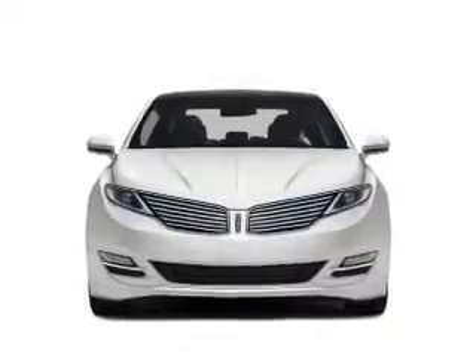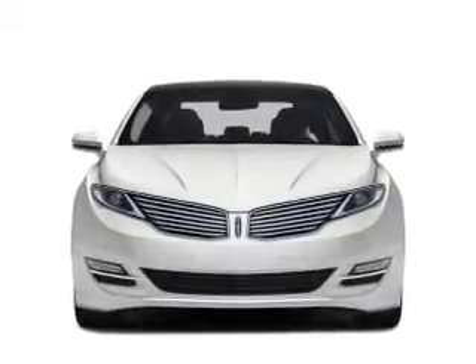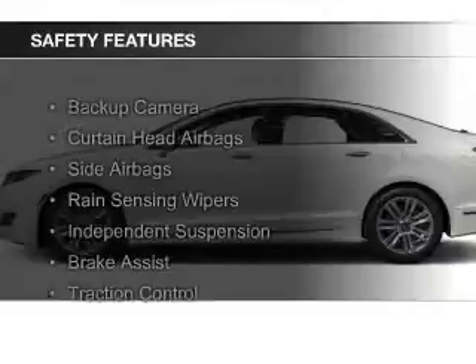Additional features include leather seats, heated seats, blind spot sensors, Bluetooth connectivity, and sync with my Lincoln Touch.